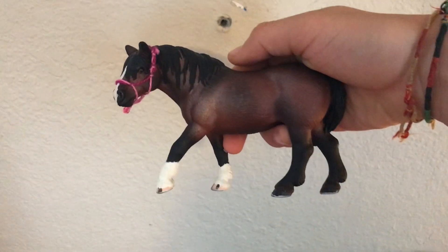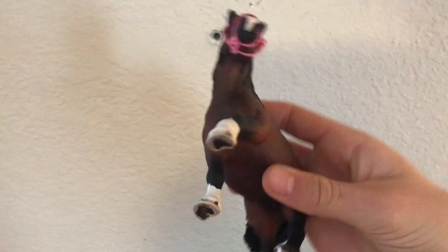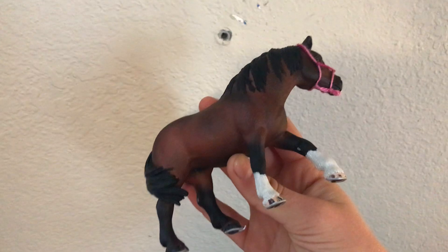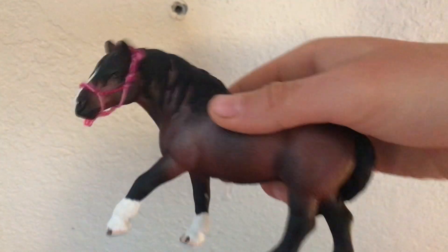Next to Spud, this is Tonka, and she is definitely one of my most favorite customs I've ever done. I really like this mare. She is a Percheron mare, and she's just super cute. She's so chunky, and I love chunky horses.